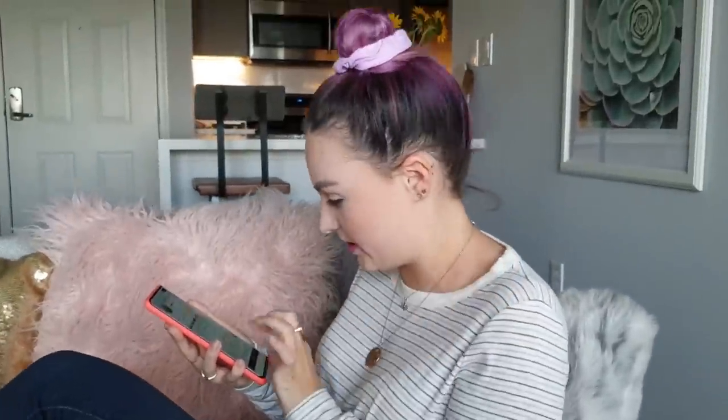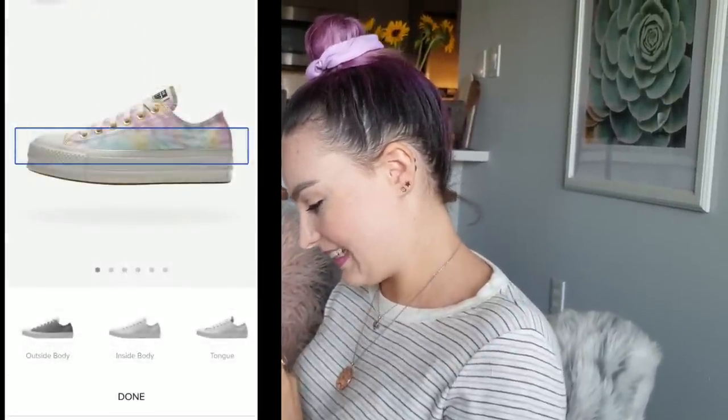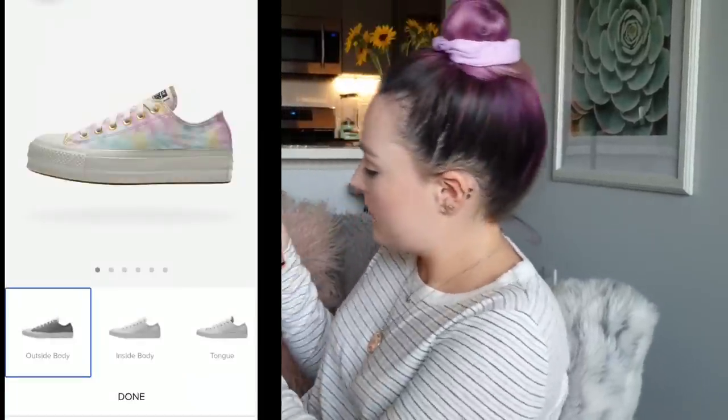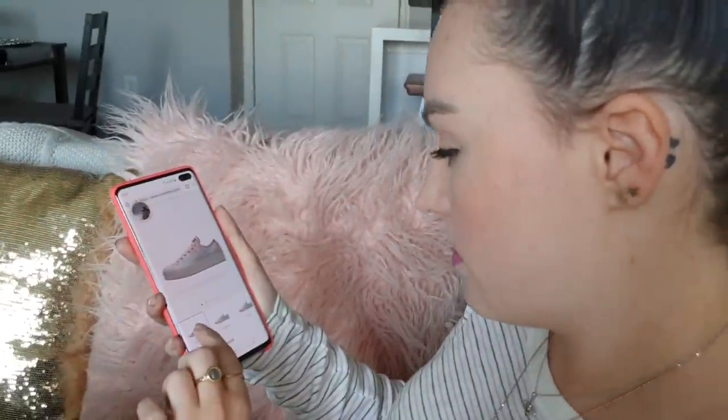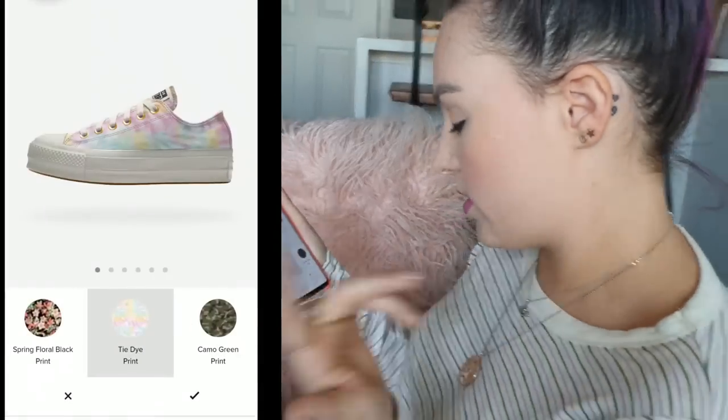Four foot ten girl here needs all the height. Four foot ten and a half — don't get it twisted. Found it! Got it. Okay, so here we have all the options.